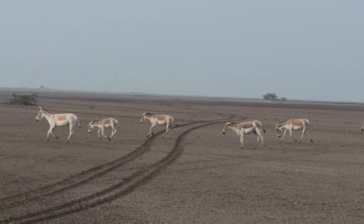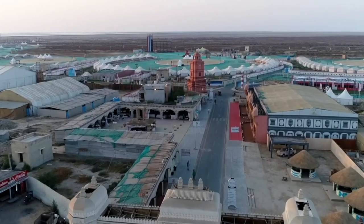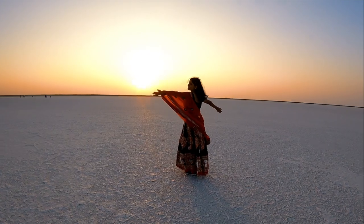Hi guys, welcome back to the second part of exploring Gujarat! In the first part of the series, we explored the tent city and went to the White Rann — it was amazing. Today we have to check out from these beautiful tents and go to the Little Rann of Kutch. We have a bunch of things planned, so it's all going to be very exciting. It's around seven o'clock, so let's go!